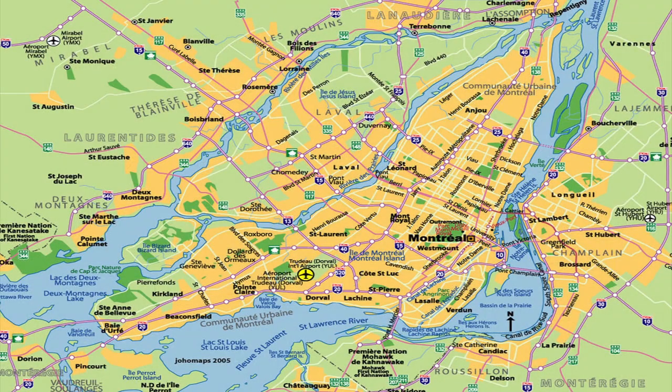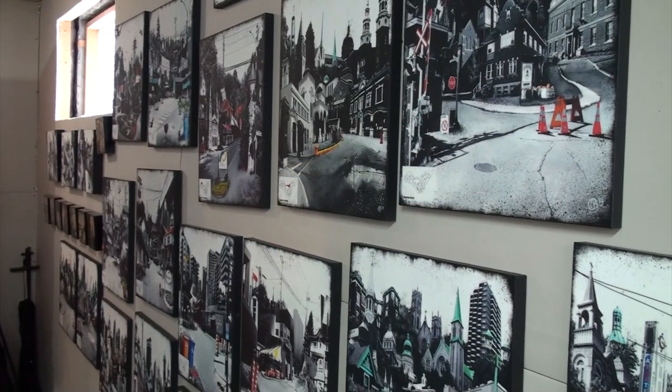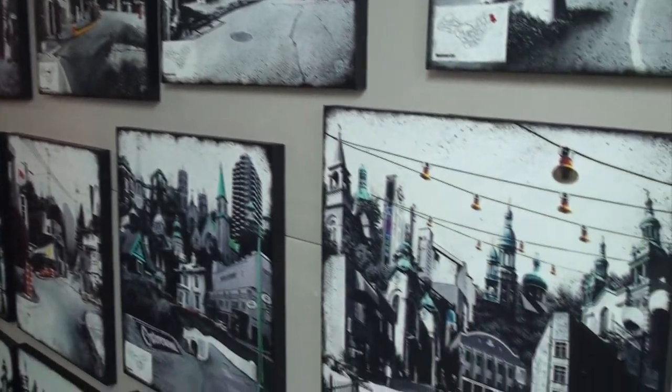Hi, my name is Denise and I'm a Dutch visual artist living and working in Montreal, Canada. The city of Montreal is located on the island of Montreal and actually exists out of 34 separate boroughs. For the past two years I've been exploring and photographing these boroughs to create a series of 34 artworks that will represent each borough on the island.